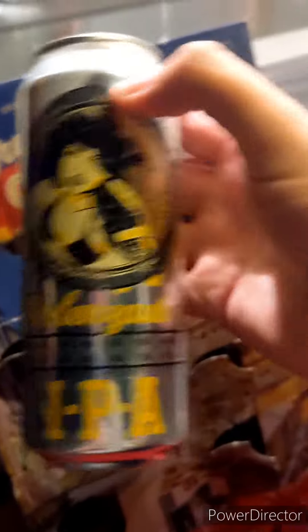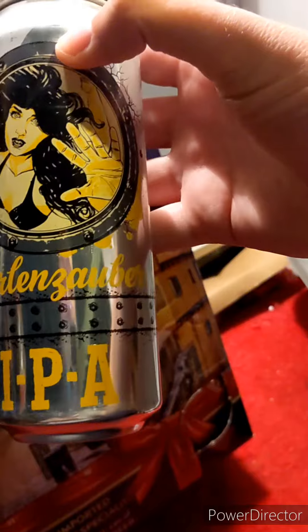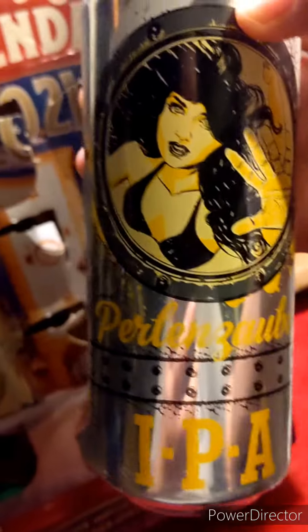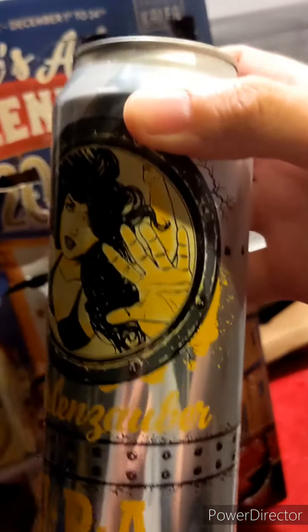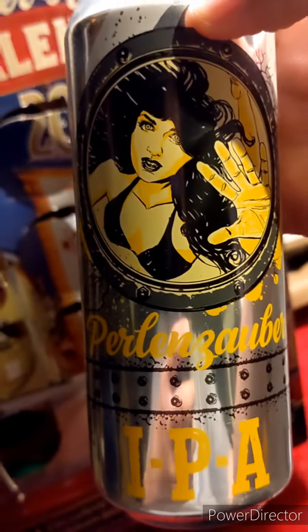Opening up a silver can of something. It has a girl in a bikini on it. It is Perf Zomberg IPA — I have no clue, I know I'm butchering this. It looks like a girl in a bikini in a submarine or a boat on the label. So we'll take it up and try it and give it a whirl.